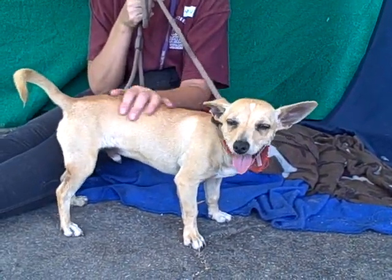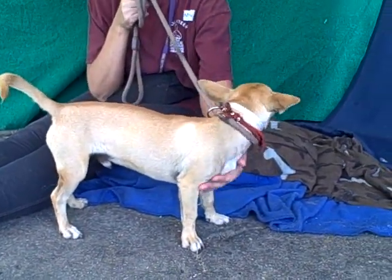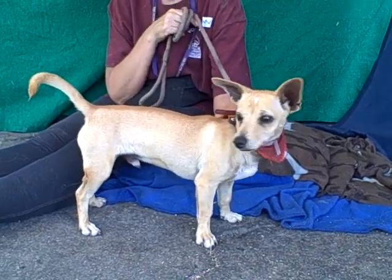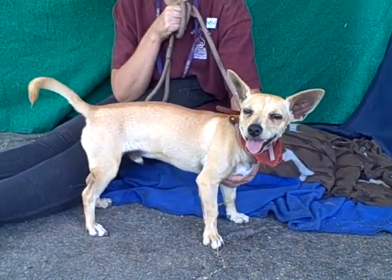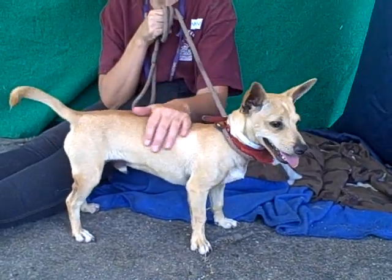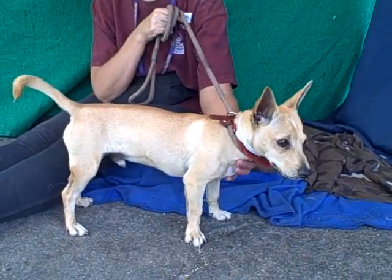He might gain a few pounds, but he's still going to be a small little guy and he is just a sweetheart. He's very attentive and curious as puppies are, and he was crawling up in his handler's lap and my lap trying to give us kisses and get some love. You can see him just being as attentive as he is and wanting to please his handler. We think he's going to be very easy to train.